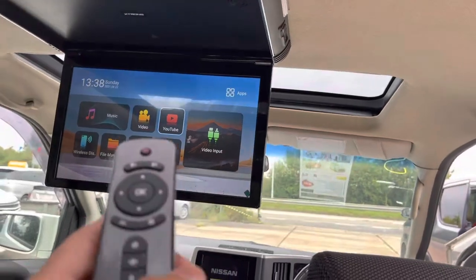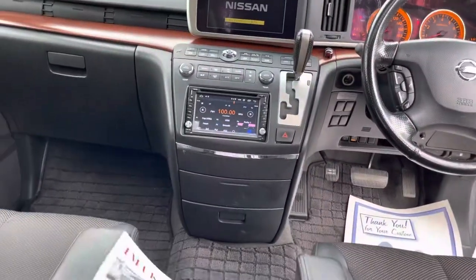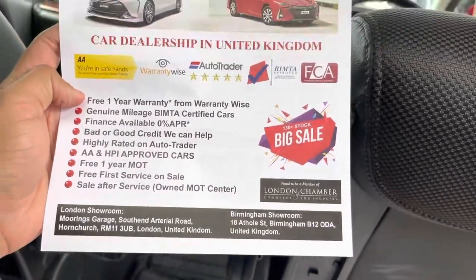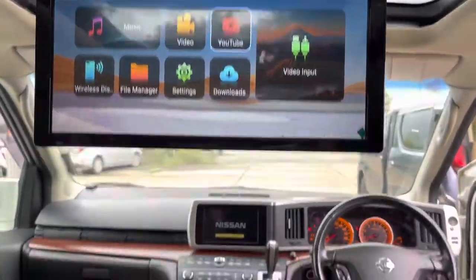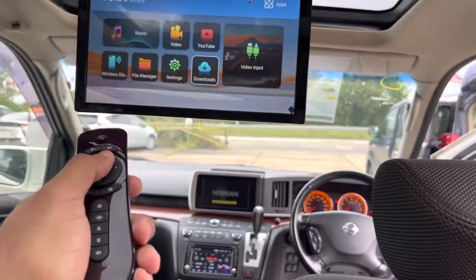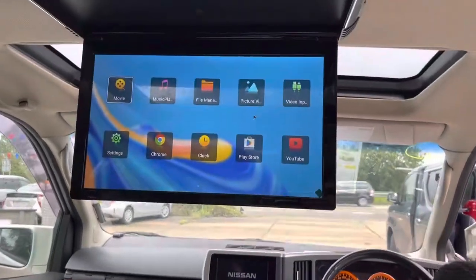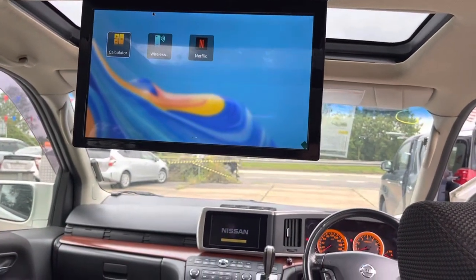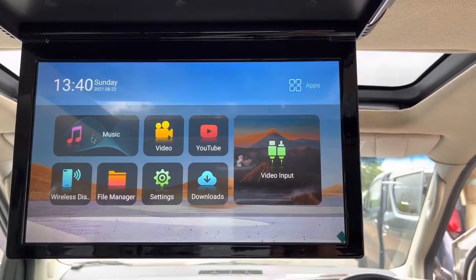Now I'll show you the rear one. So now I'll show you this roof screen — it's a 15.3-inch screen. It has a virtual mouse, and you can see it's moving. You can literally use it; if I click on apps, you can actually use this — you can literally watch Netflix on long journeys and connect your Wi-Fi with this as well. If I just drag it down from the top, you can see my Wi-Fi is connected at the moment, and I'll play a sample video.